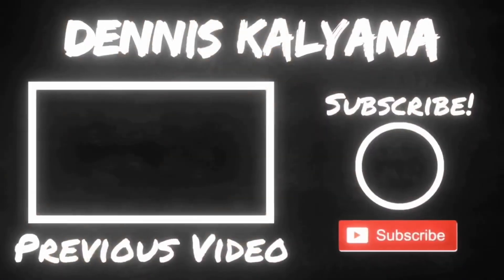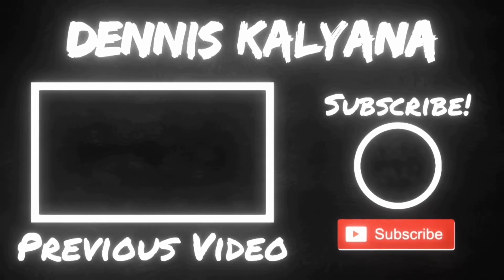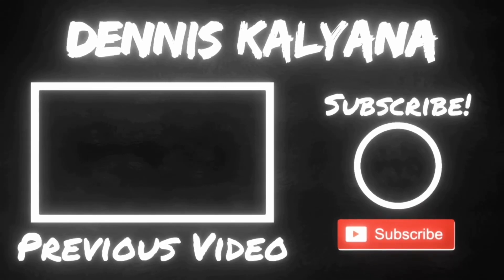I hope you guys liked this video. If you liked this video, make sure to hit the subscribe button and also the notification bell. I will see you soon in my next video — bye-bye!